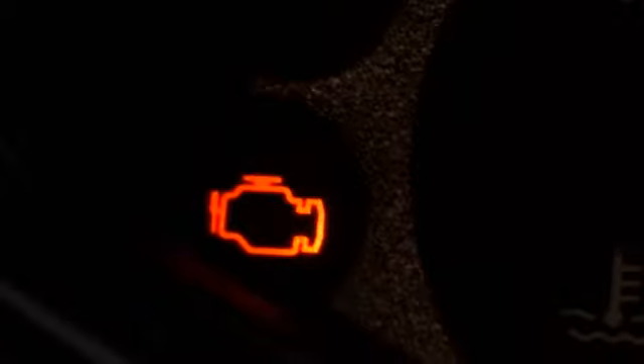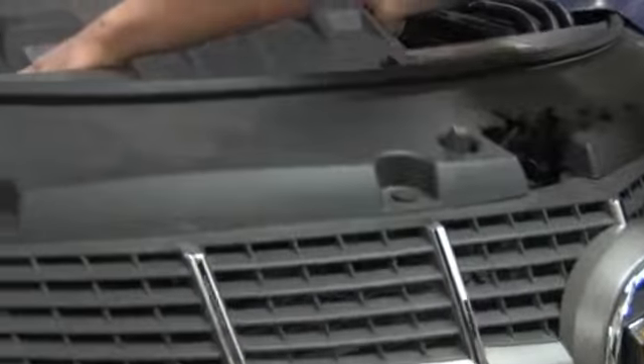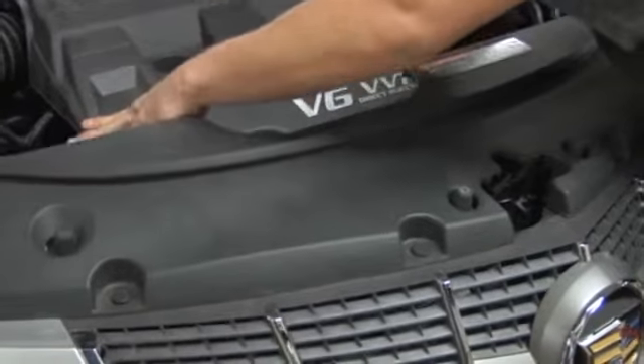The check engine light. Nobody wants to see it, but if it comes on, it's the sign of a problem, or a potential problem, and should be examined as soon as possible.